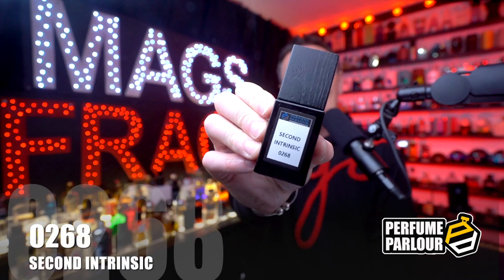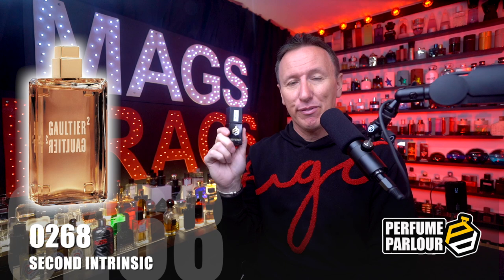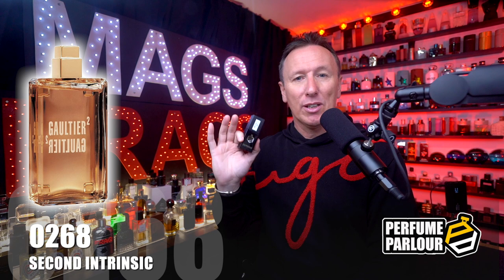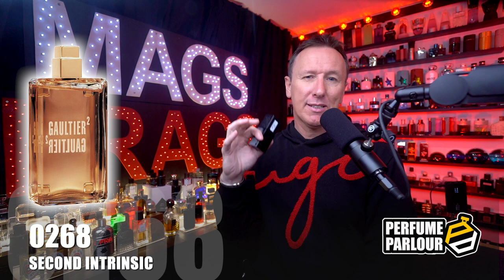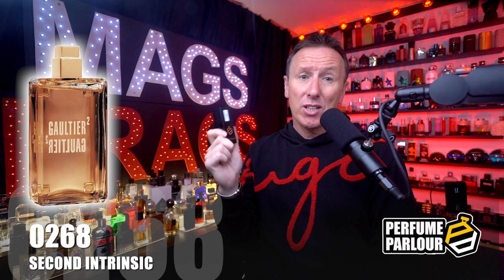The next one goes by the name of Second Intrinsic, perfume parlour code 0268. This is a copy of Gaultier 2 by Jean Paul Gaultier, which came out in 2005, was discontinued for many years, but was relaunched last year by popular demand. It's a very simple fragrance containing only three notes — amber, vanilla and musk — but for me it's the amber that stands out the most, with the other two notes playing a supporting role, adding a bit of powdery sweetness.